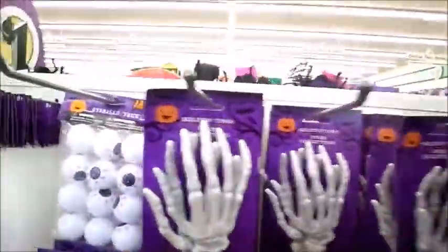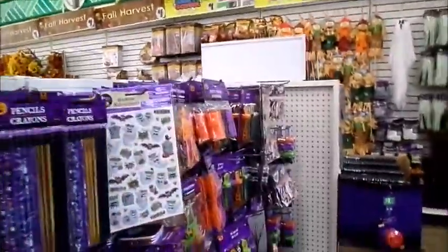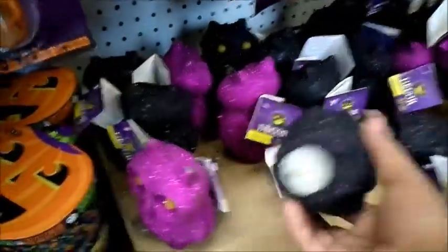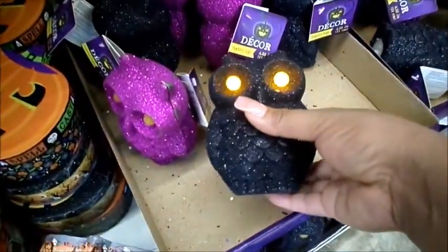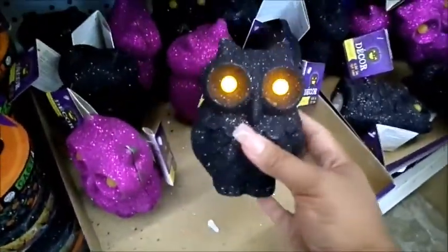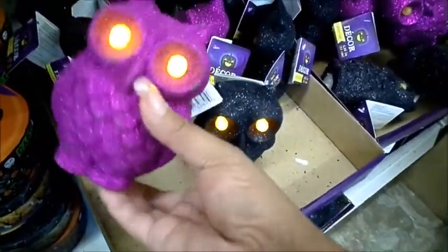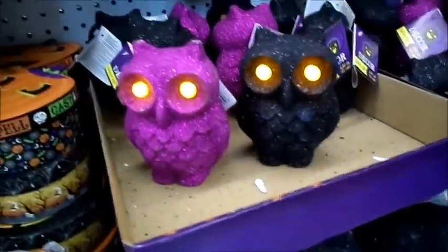These are for all of your party items if you're going to have a Halloween party. Down here is a decor piece — look at it, how cute is that! I think I want that for my office. Look at them, they just look creeptastic.